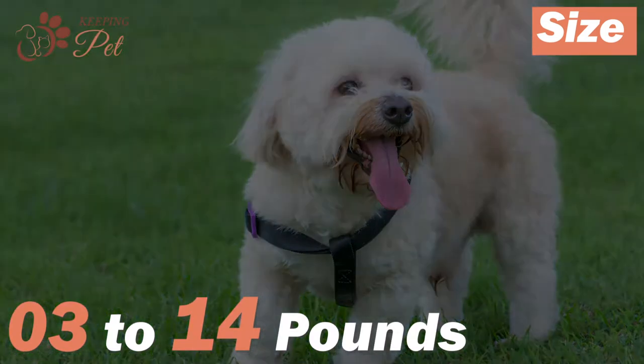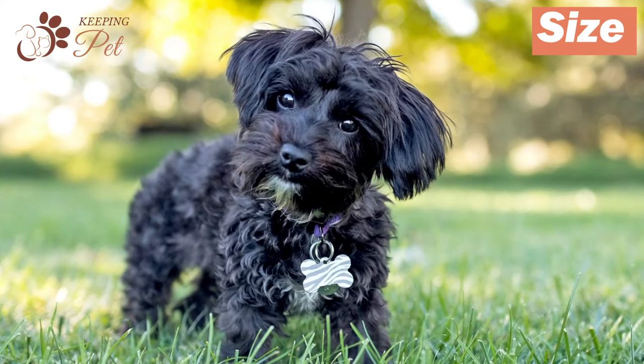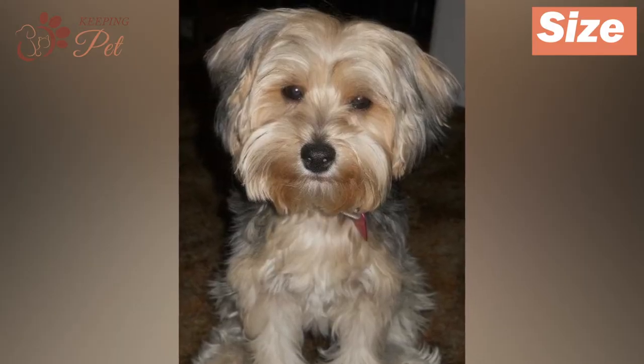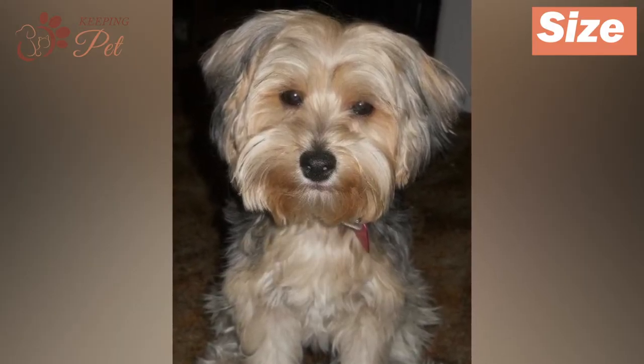Yorkipoos are usually 7 to 15 inches tall at the shoulder, weighing around 3 to 14 pounds. The size of Yorkipoos may vary depending on the dominant genes inherited from their parents. Sometimes, a fully grown adult Yorkipoo may reach the size of a standard poodle.